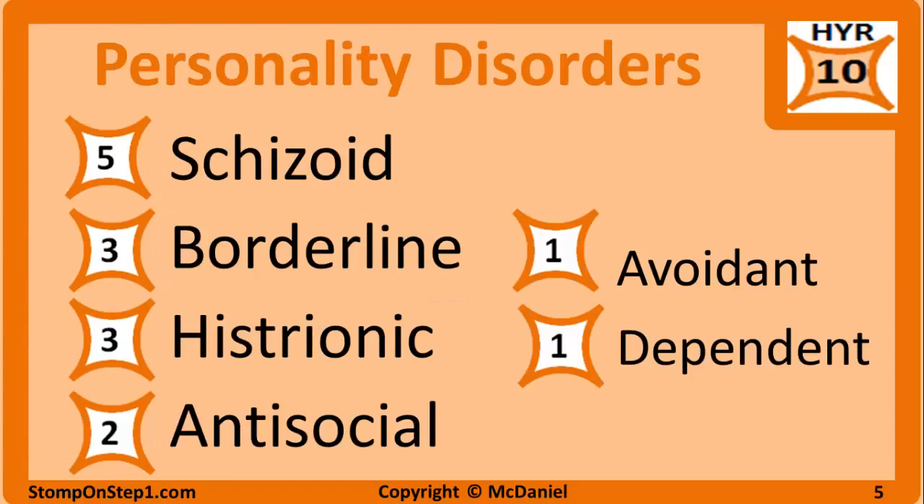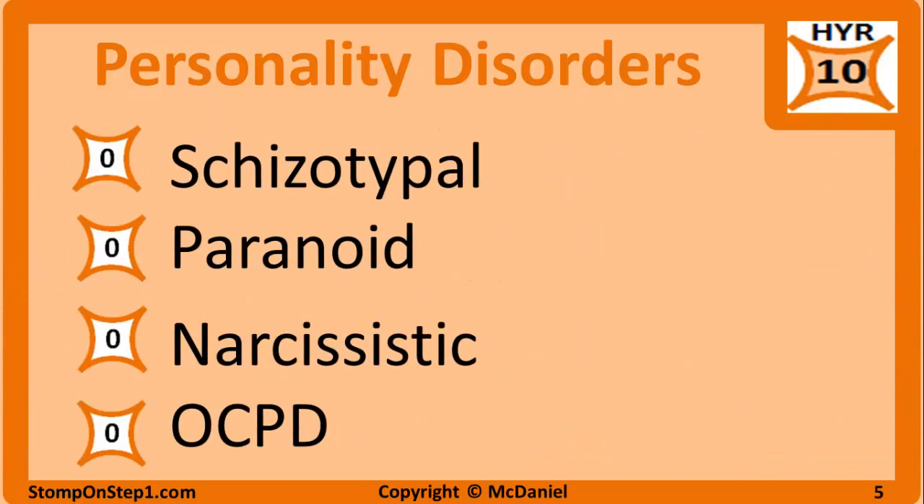Personality disorders are also very high yield, getting an overall group rating of 10 — you're almost definitely going to see one question on the exam from this. Breaking it down: schizoid gets a 5; borderline and histrionic get a 3; antisocial gets a 2; avoidant and dependent get 1s. Schizotypal, paranoid, narcissistic, and obsessive compulsive personality disorders get a high yield rating of 0 — I wouldn't focus nearly as much attention on these as the others.